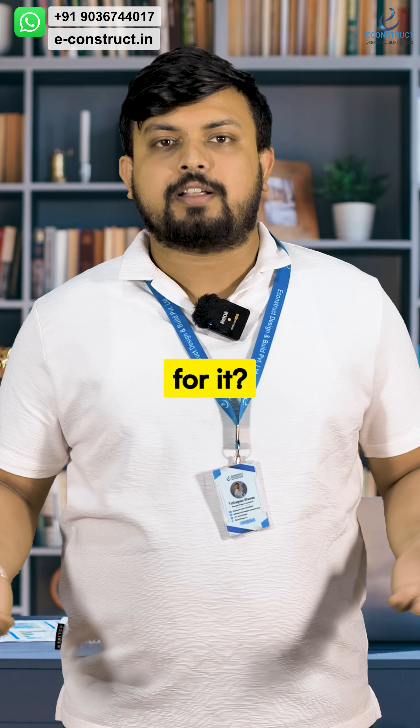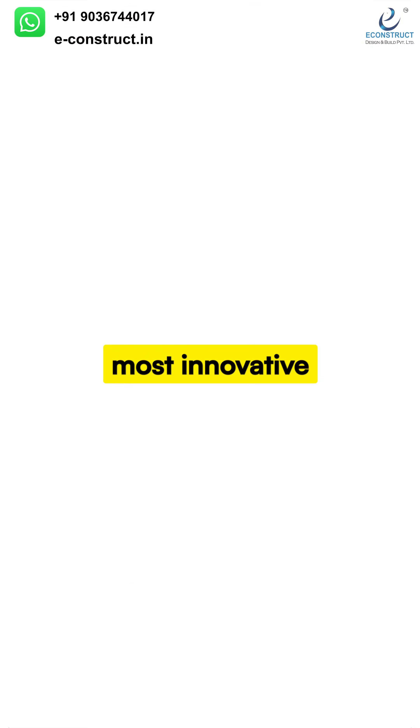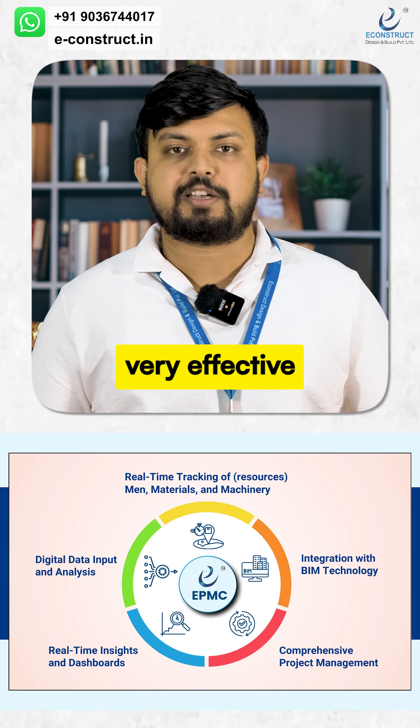So what is the solution for it? Innovation and technology — that is the only solution for it. eConstruct brings you the most innovative and powerful solution called EPMC, through which you can streamline your construction projects in a very effective manner.